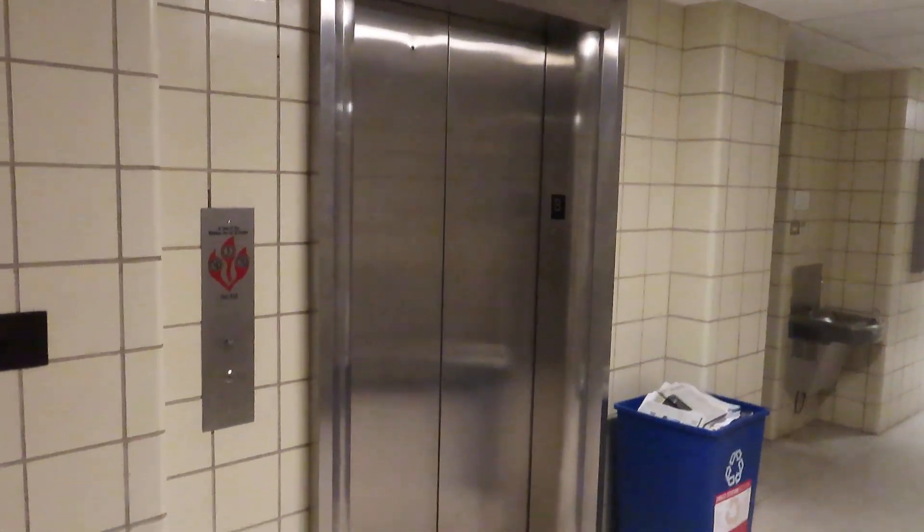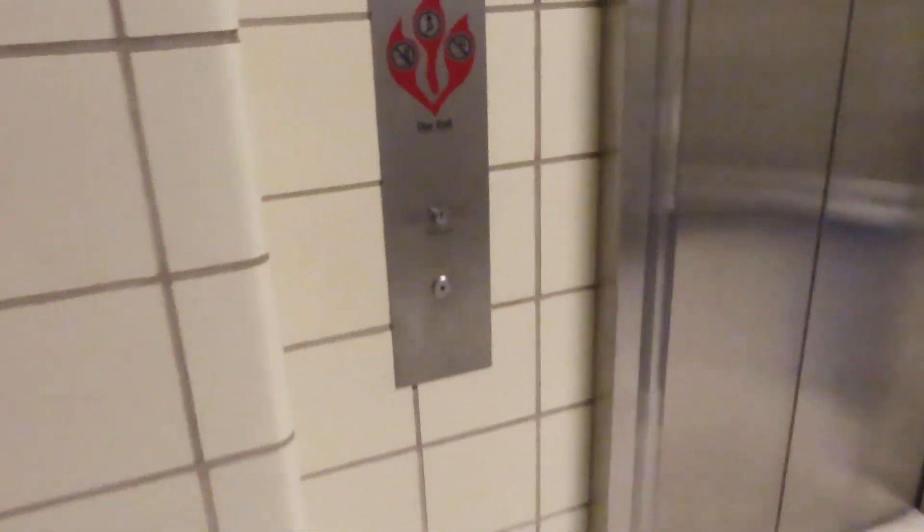These are the elevators at the Spedding Physics Building, Iowa State University, Ames, Iowa.